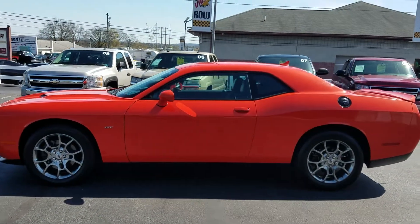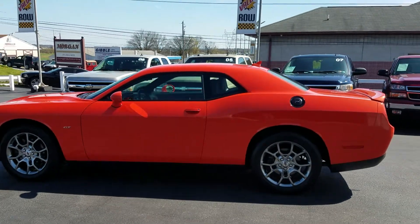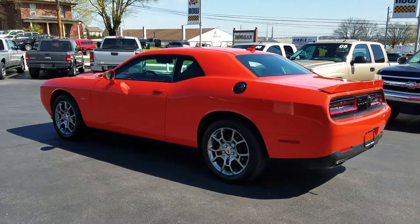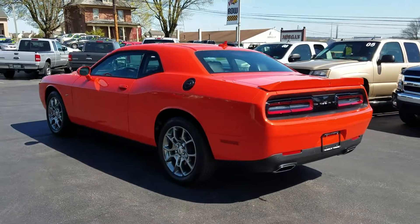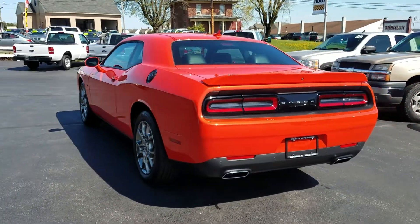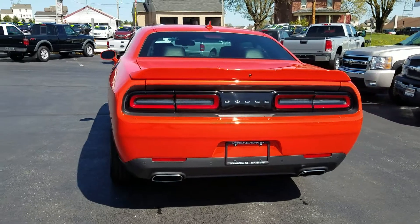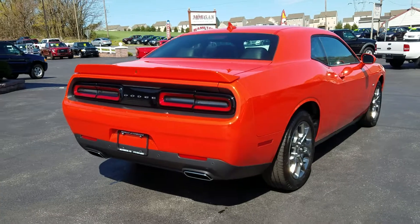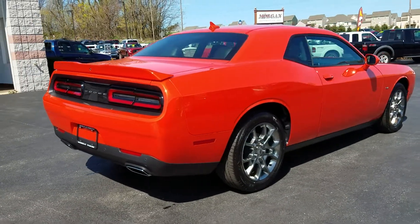The vehicle has fresh oil and a brand new inspection and emissions. It has recently been through our shop, which includes a multi-point check sheet. Tires and brakes are well above 50% the whole way around, and the vehicle does retain all of its factory warranty from Dodge.